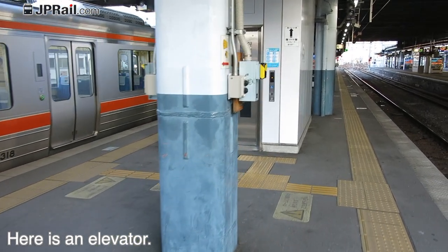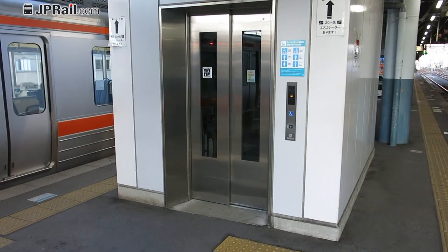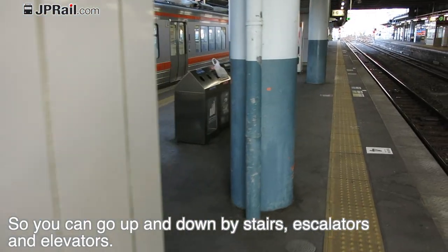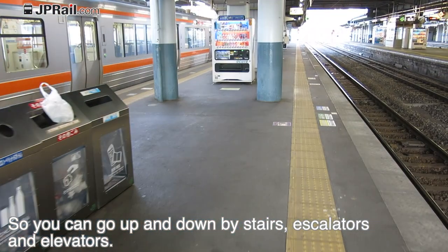Here is an elevator, so you can go up and down by stairs, escalators, and elevators.